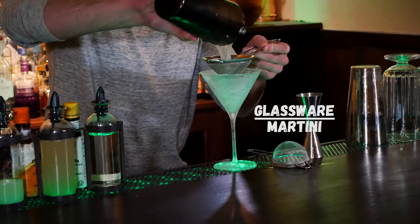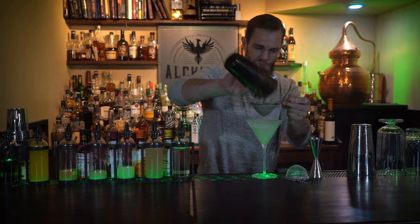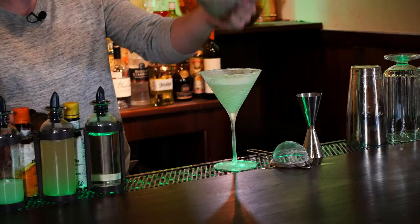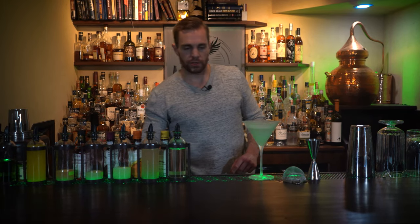This cocktail really hit the market after it was adapted by Josie Packard, who we covered in our Mezcal cocktails video, who's sort of a trailblazing bar woman of the early 2000s.